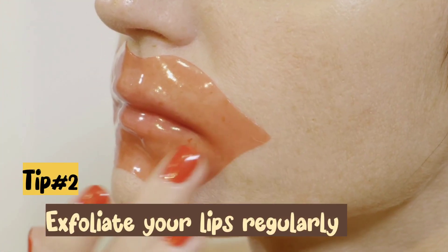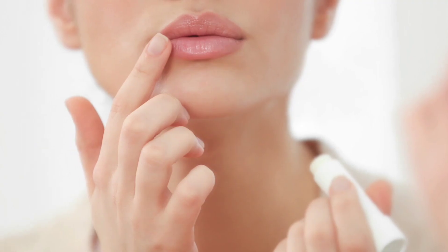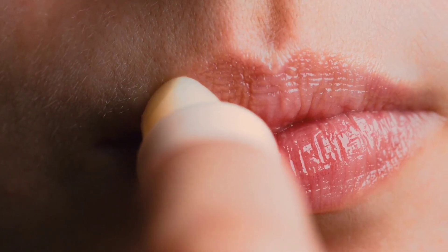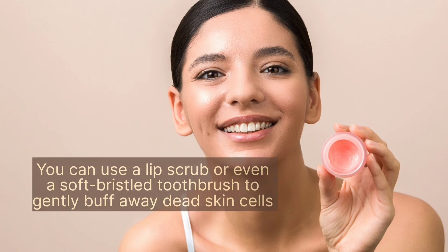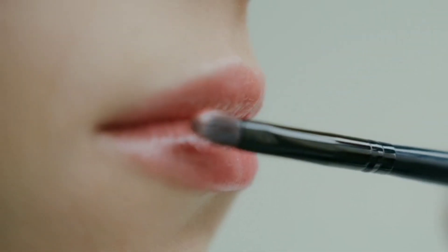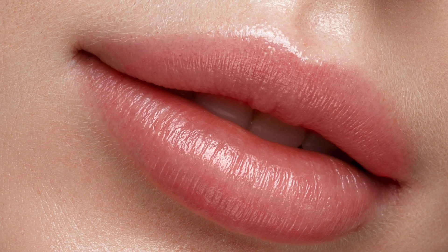Tip number 2: Exfoliate your lips regularly. Just like your skin, your lips can benefit from gentle exfoliation. You can use a lip scrub or even a soft bristled toothbrush to gently buff away dead skin cells and leave your lips feeling soft and smooth.